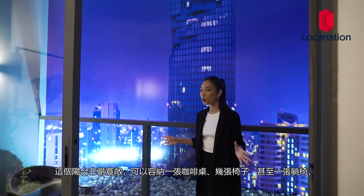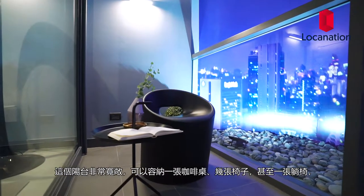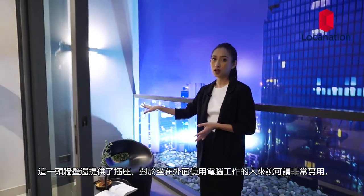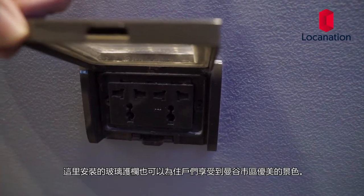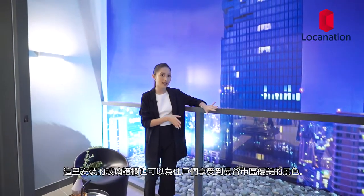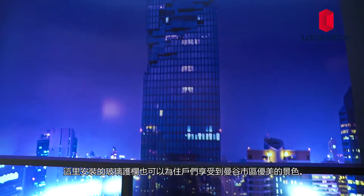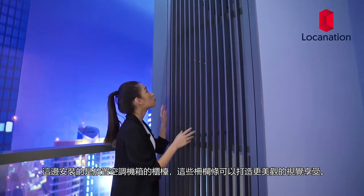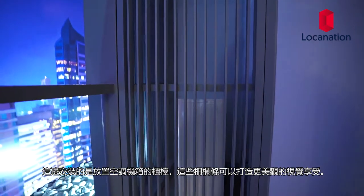This balcony is quite spacious — spacious enough to fit a coffee table, some chairs, or even a daybed. On that end, they also offer sockets, which is very useful if you want to sit outside and work on your computer. These balustrades support full-sized glass for residents to truly appreciate a boundless view of the city. The ACs are enclosed with railings that provide an aesthetically pleasing look.